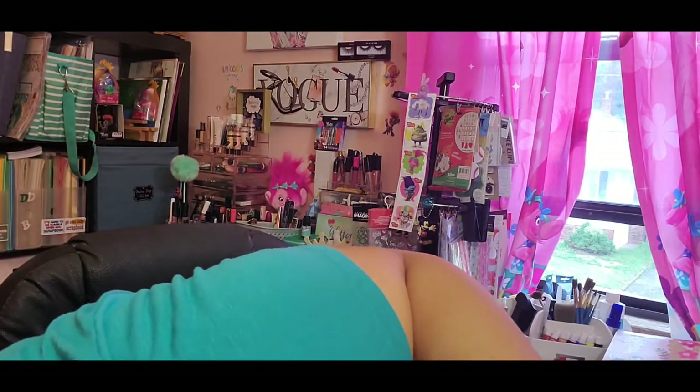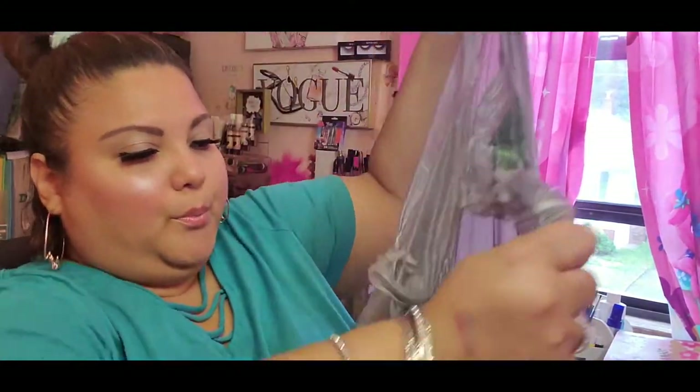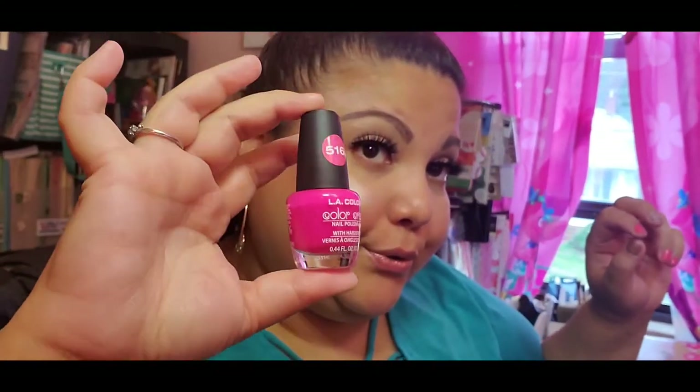My mom saw another girl on a YouTube video who had purchased some nail polishes, and she was like, 'If you go to Dollar Tree, get me those!' So I got her a hot pink color and a Christmas green color. They look really cute next to each other.